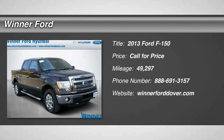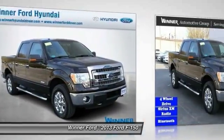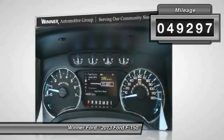The 2013 F-150. A Ford F-150 knows how to handle any situation. It's built to follow orders. No whining. This vehicle has less than 50,000 miles.